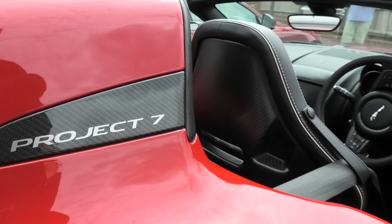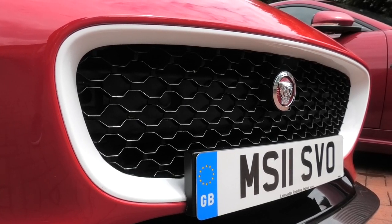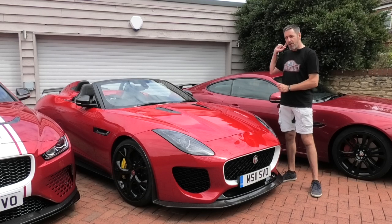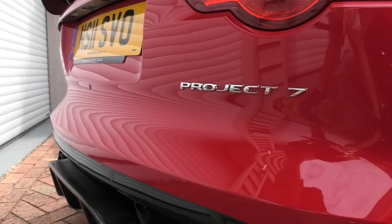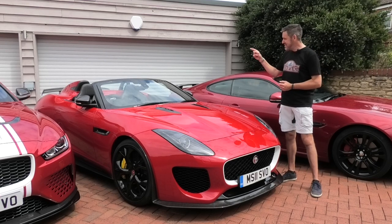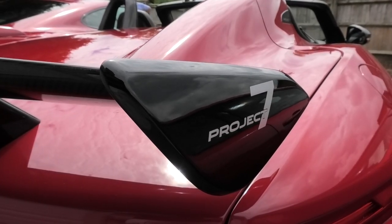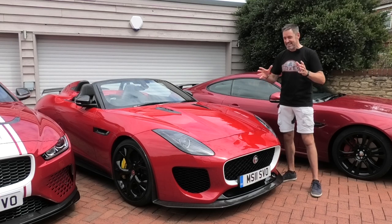A little bit of history about the Project 7: there were only 250 of these made worldwide and only 80 of them in the UK, so they are a pretty special car in terms of rarity. Underneath the bonnet is an immensely powerful supercharged five-litre V8, but it's what comes out the back of this car — one of my favourite sounding cars I've ever driven is an F-Type SVR; those things are biblical and will wake the neighbours from three or four miles away. But this is even louder than that — it's a different exhaust, tuned in a different way, and by all accounts it is pretty special.